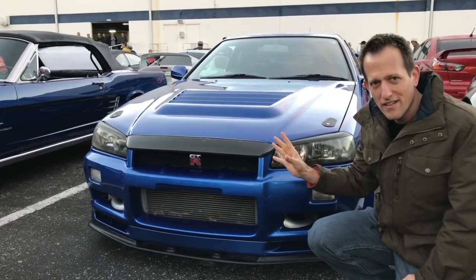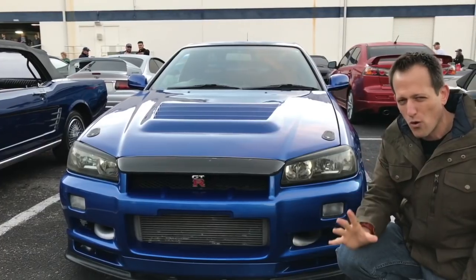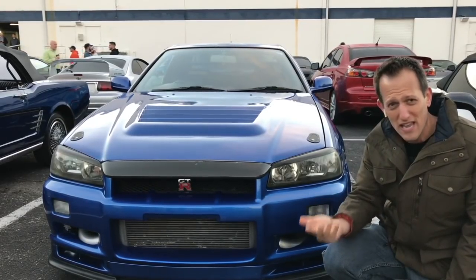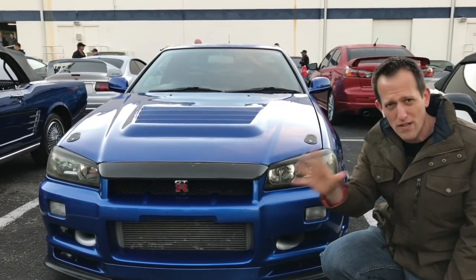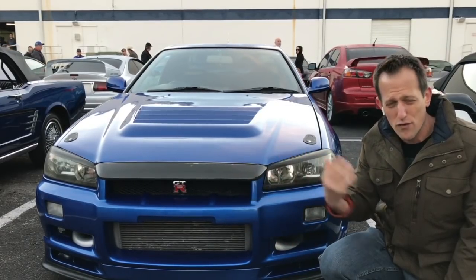This is one that still is very, very difficult to get into the States because of that whole 25-year rule. That's how many of the Skylines that were unavailable in the United States are now making their way over through different importers, because of that 25-year law. Once a car is 25 years old, it's free to come over.